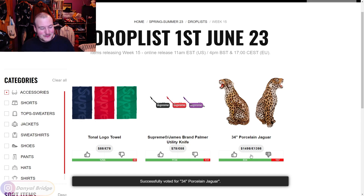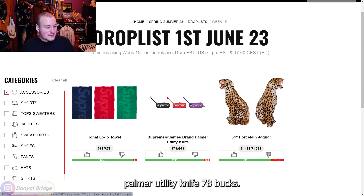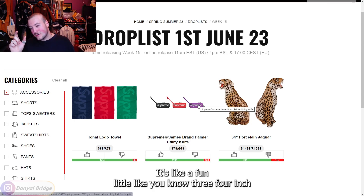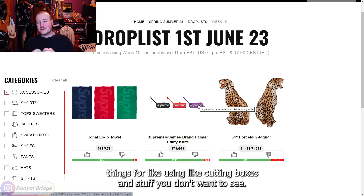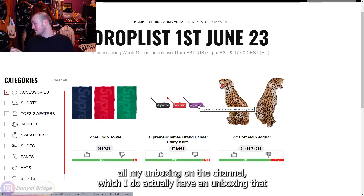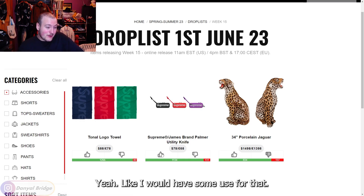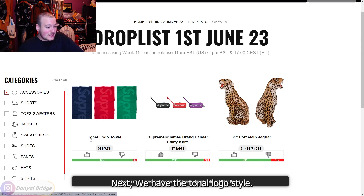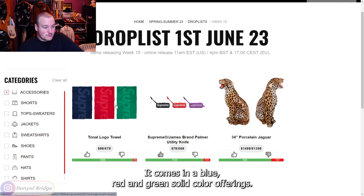Next is the Supreme x James Brand Palmer Utility Knife at $78 — a fun little three-to-four-inch blade, probably retractable, good for cutting boxes. It would actually be useful for me for unboxings on the channel. I'd give that one a thumbs up.